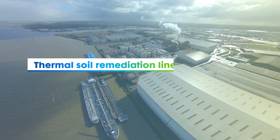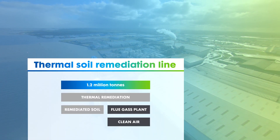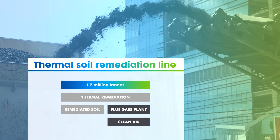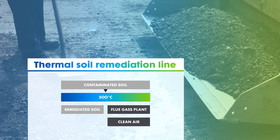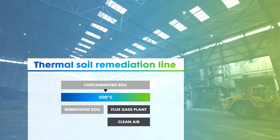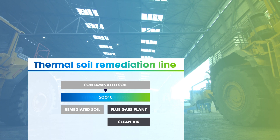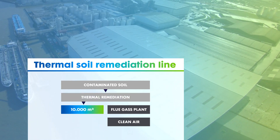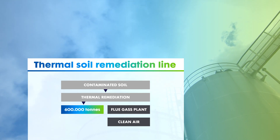The thermal soil remediation line can process 1.2 million tons of contaminated soil and old road surfaces into clean soil for reuse, using a rotary oven that heats the soil at over 500 degrees centigrade until all the organic contaminants have been burned out of the soil. Our 10,000 cubic meter sheds can safely store up to 600,000 tons of soil for treatment.